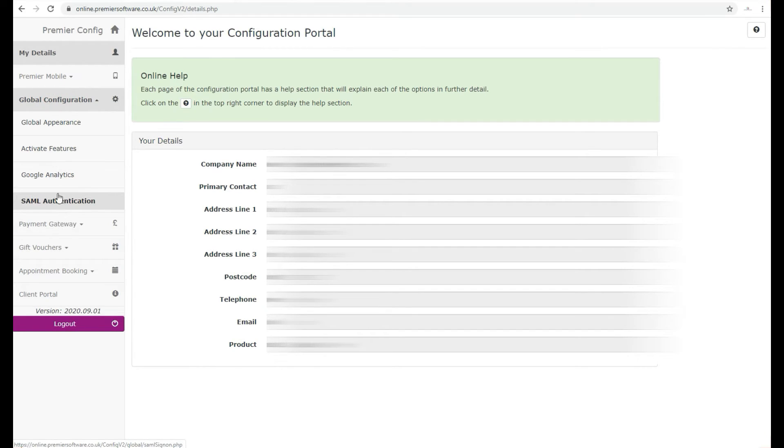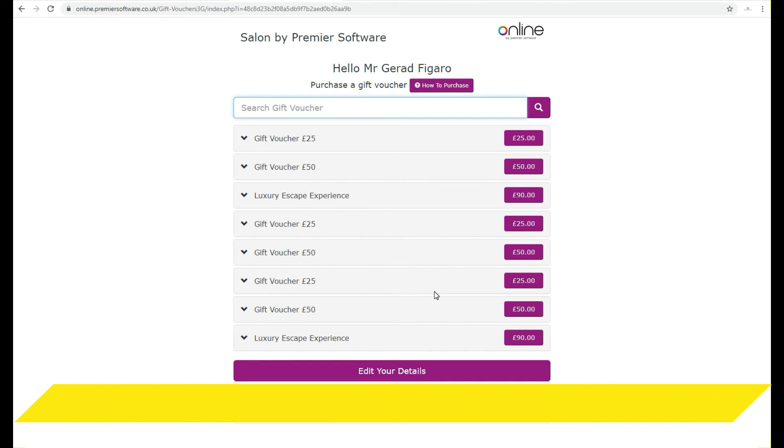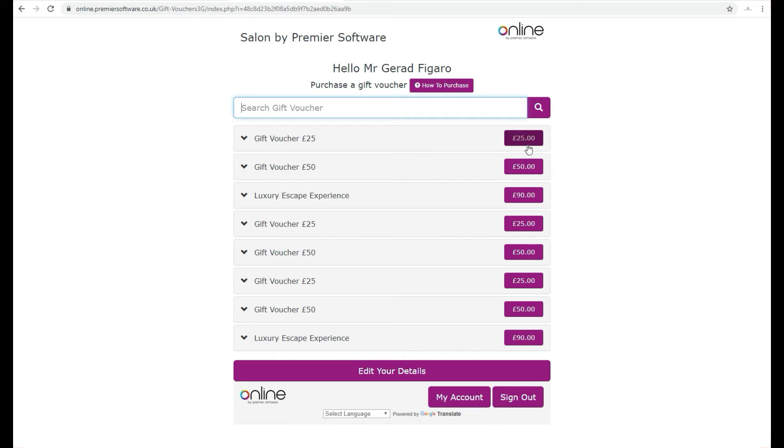Finally, Online helps you track who visits and books through your website. If you have a Google Analytics account, you can simply input your analytics tracking ID and domain name under the Global Configuration settings. Outside of appointment booking, this can be used to see how many gift vouchers have been purchased, packages and more.